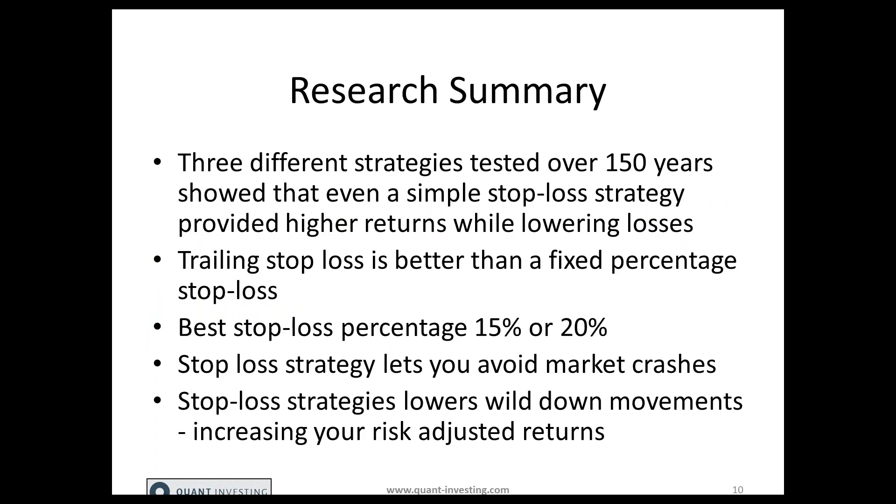So what do these three research studies show? Three different studies tested over 150 years showed that a simple stop loss strategy provides higher returns while lowering losses. A trailing stop loss is better than a fixed percentage stop loss. The best stop loss percentage to use is either 15 or 20% with a trailing stop loss. Stop losses help you avoid market crashes and lower wild downward movements in your portfolio, which increases your risk-adjusted returns.